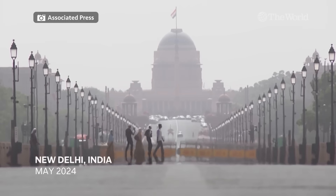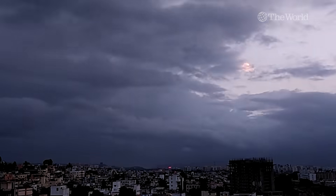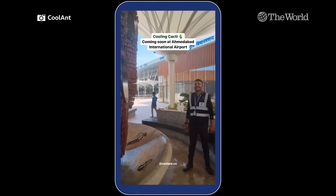Last summer, temperatures in Delhi hit a new high with a nighttime low of 95 degrees. Running air conditioners throughout these hot nights put even more pressure on the grid, causing power outages for hours at a time.